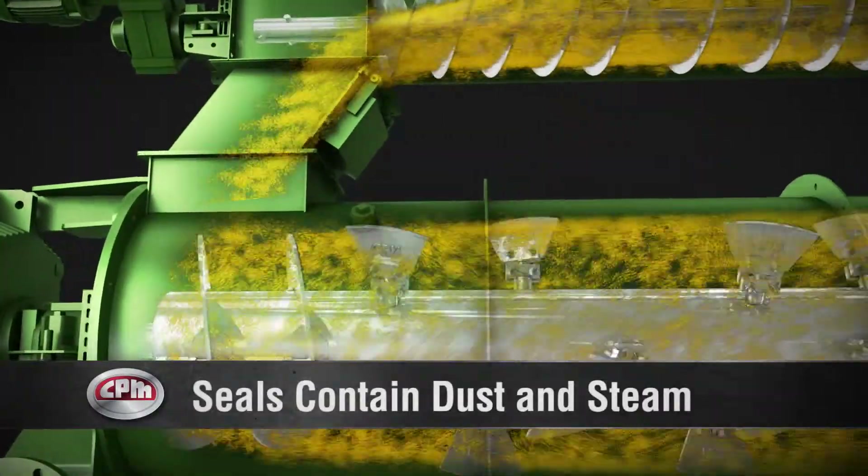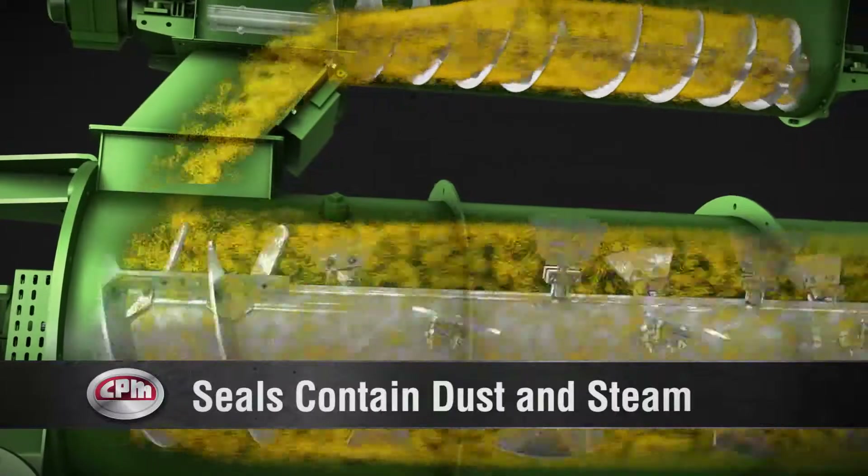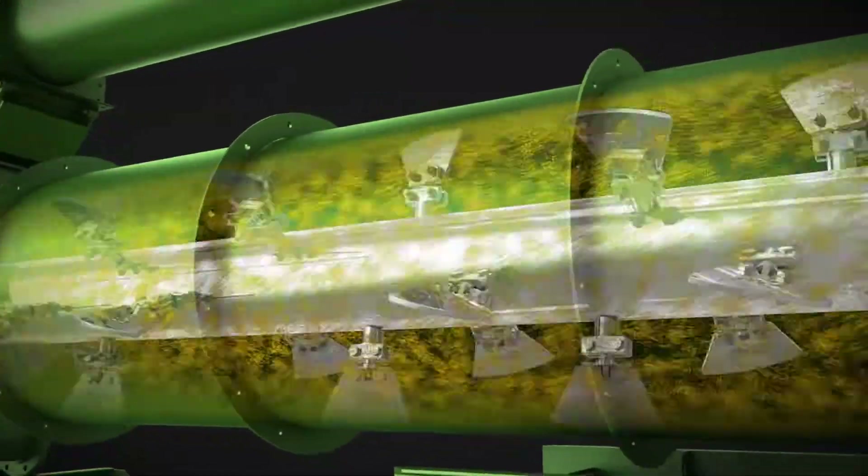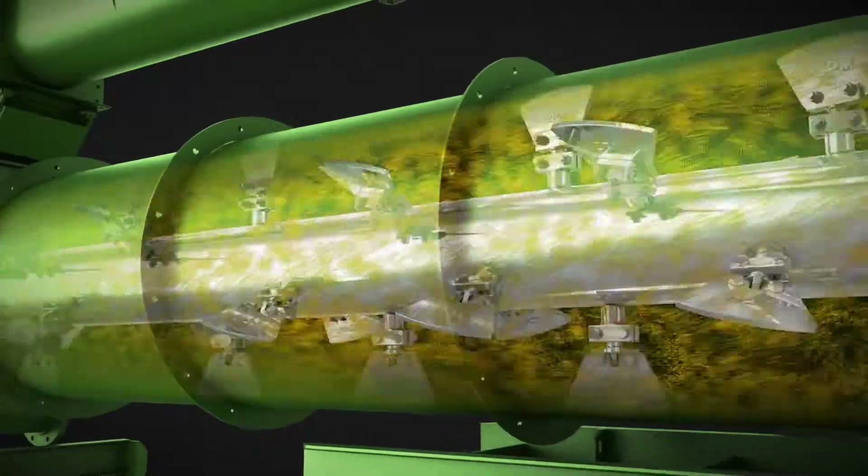Between components, our metal-to-metal seals keep dust and steam inside the pellet chamber. CPM conditioners are fabricated with 304 stainless steel product contact areas for corrosion resistance.